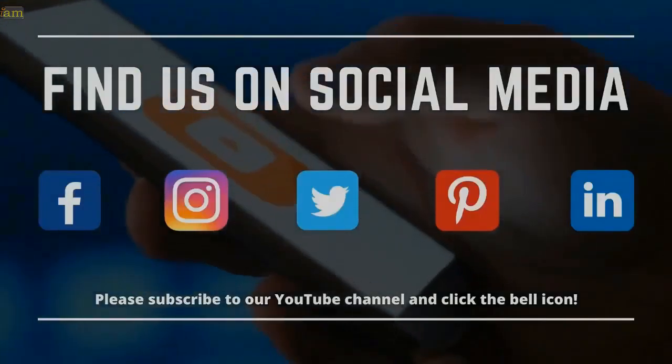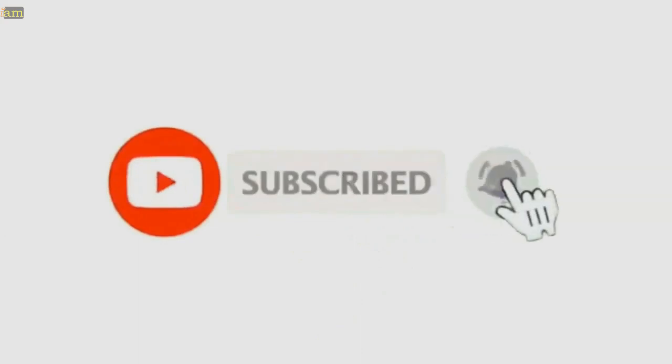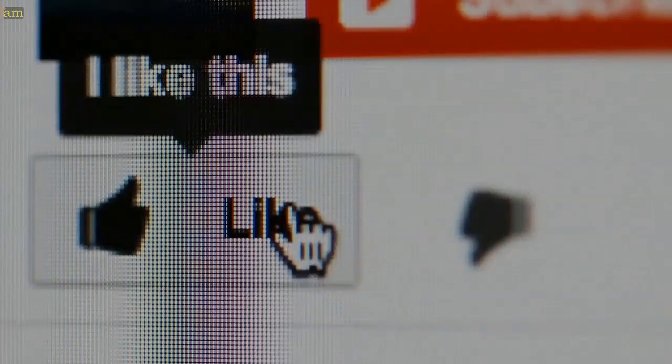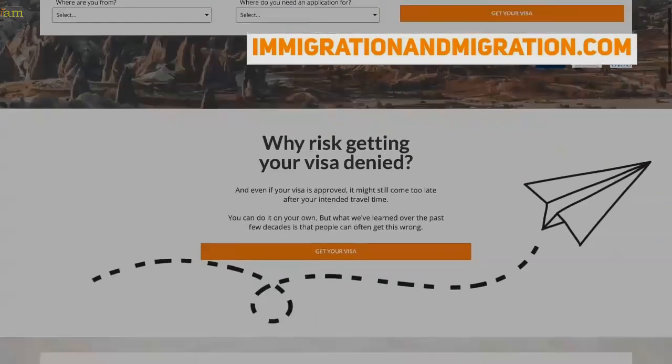We want to thank you for joining us. Find us on all the other social media channels, and don't forget to subscribe to our channel and click that bell to get notified when we release a new video. We also appreciate your likes and comments below, as it helps to support our channel. Don't forget to check out our website at immigrationandmigration.com.